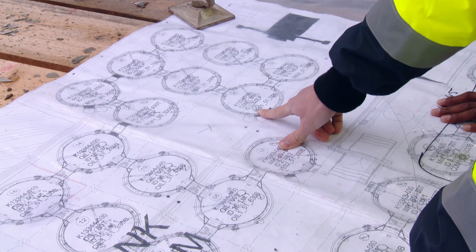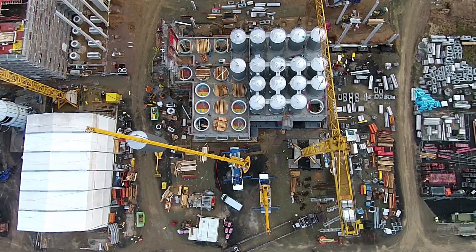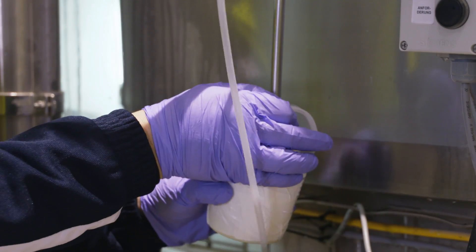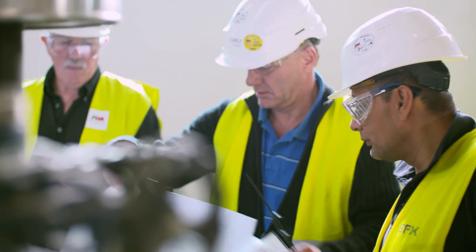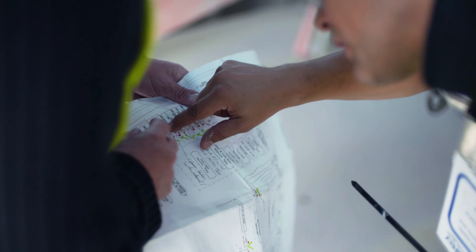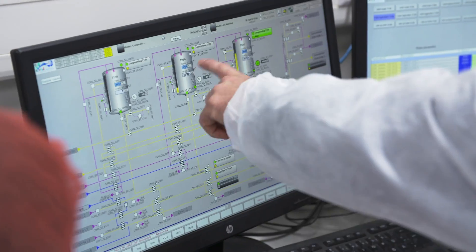SPX offers a one-stop shop for Danone for the process, handling everything from the raw ingredient intake to the final product production. We have local teams available in the area to do spares and service support, and if they want to do any process optimization work for recipes or new recipes, we have people available who can do that.